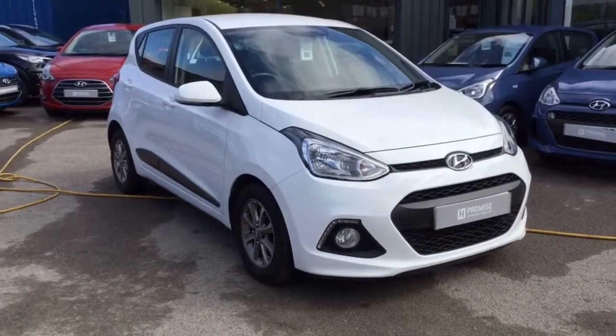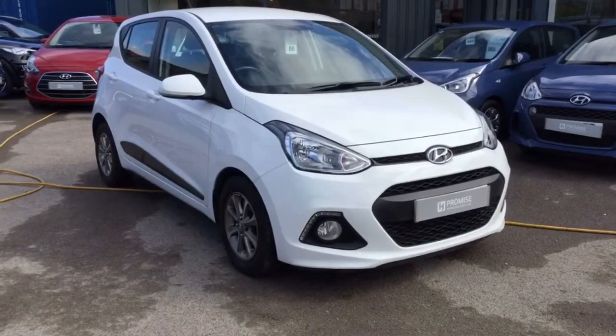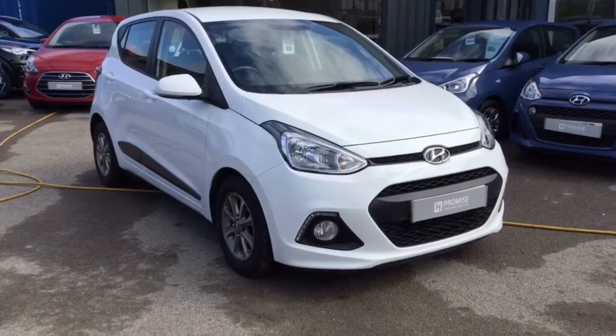Hello, I'm Nikki from Howardton Yeovil. I'd like to introduce you to this Hyundai i10. I'm just going to give you a really quick tour and show you the overall condition of the vehicle.